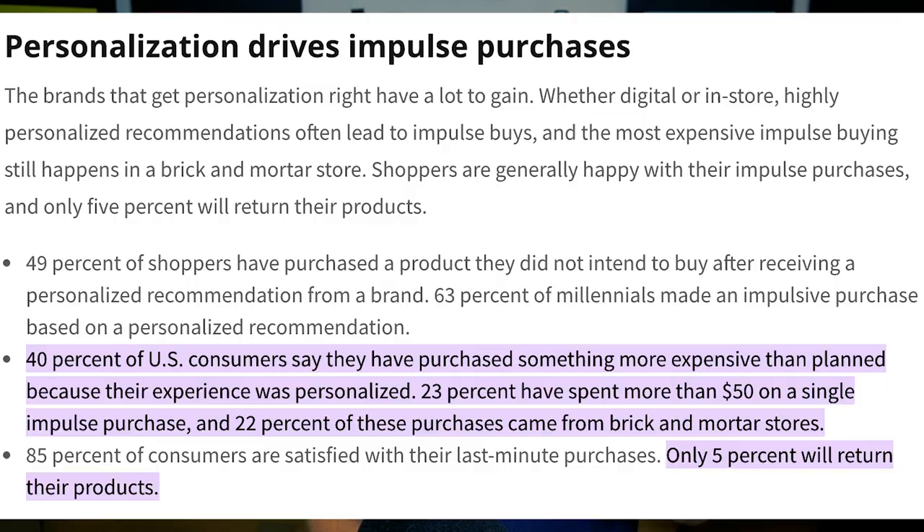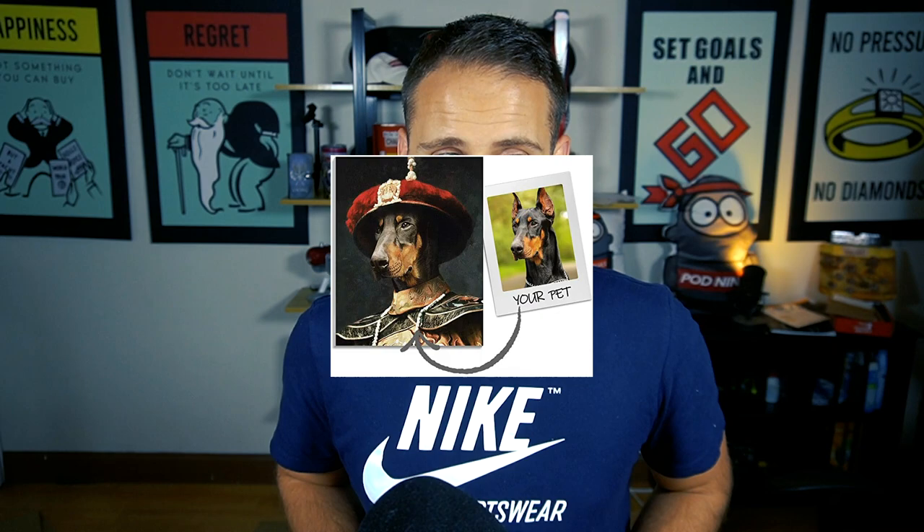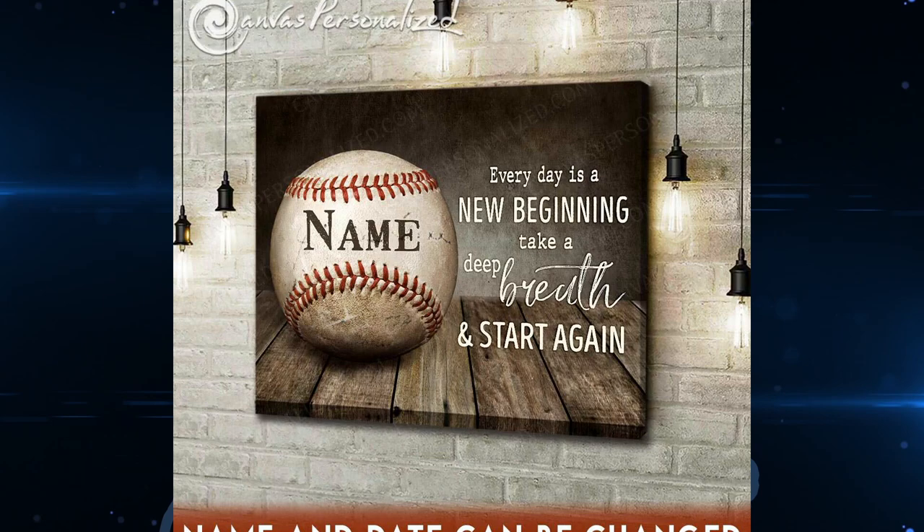Why is this important? As print-on-demand becomes more popular, there are a lot more sellers, and some people are exploring personalization to get a competitive edge. Another reason: as marketing costs continue to rise and this business model becomes more competitive, your profit margins are ever more important — and when you're selling a personalized item, you can charge more for it. Recent studies have shown that people are willing to pay more for a personalized item.